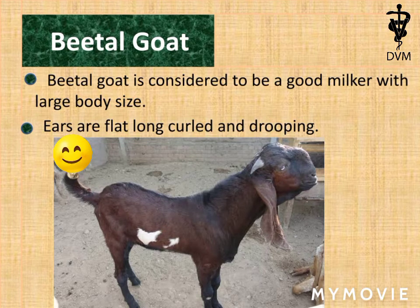The ears of Beetle goat are flat, long, curled, and dropping, as shown in the slide.